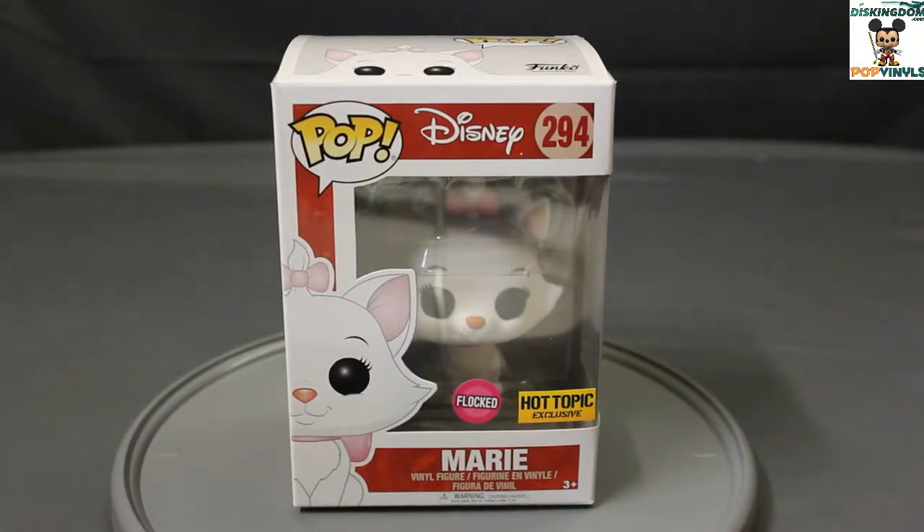Hey guys, Travis here from DizKingdom.com and PopVinyls.com, and today I want to take a look at the Marie Flocked Exclusive Pop Vinyl from Hot Topic.